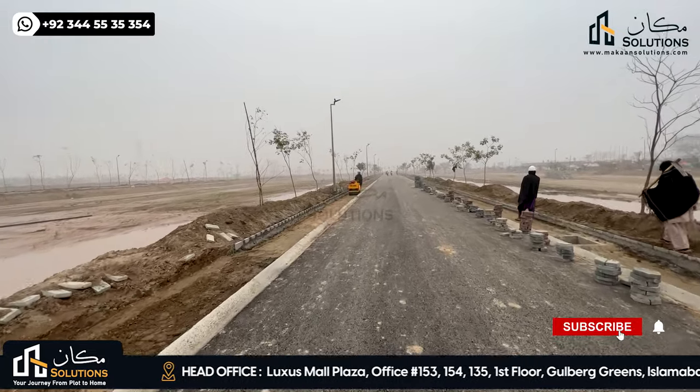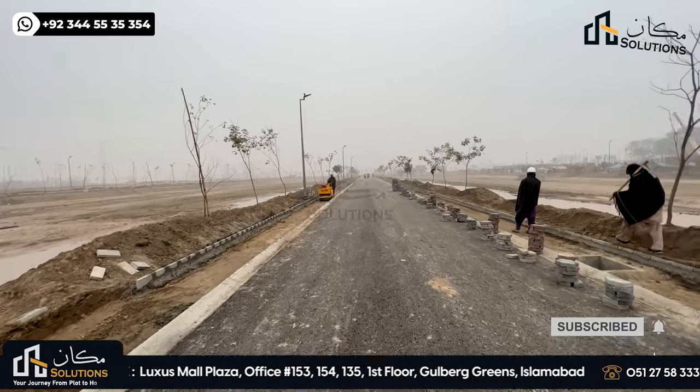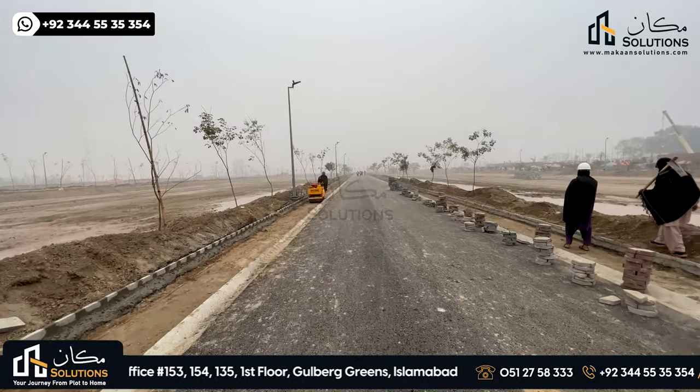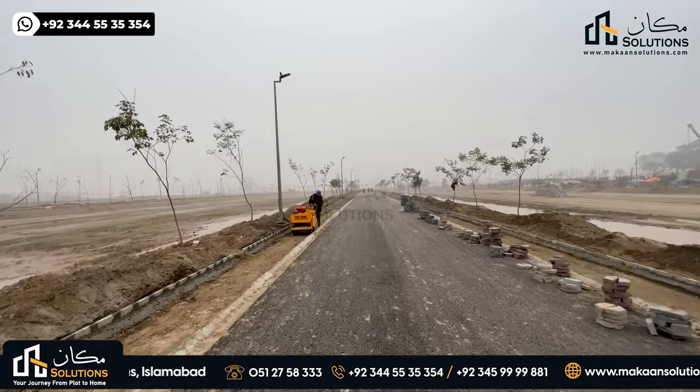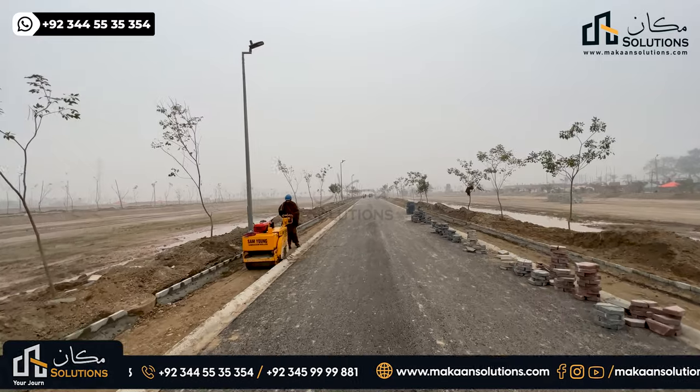In the future, when construction starts, this activity will increase even more. Look at both sides of the street. Within no time, when Lahore Smart City was launched in February 2020, the position of the society was very low.